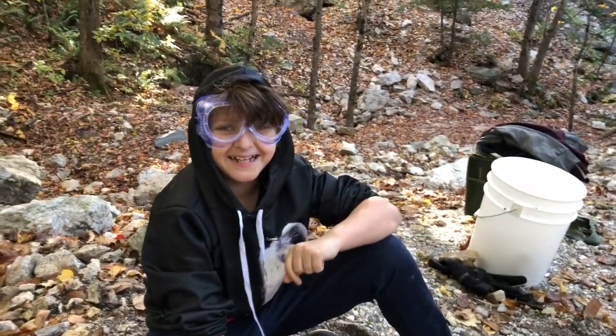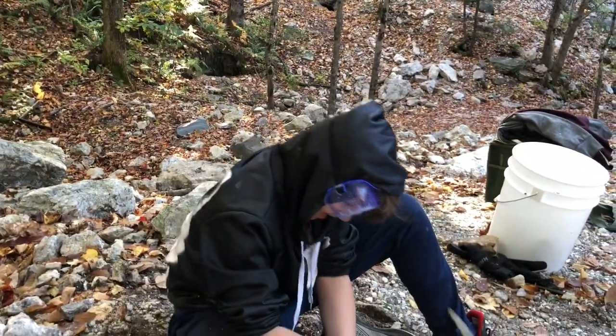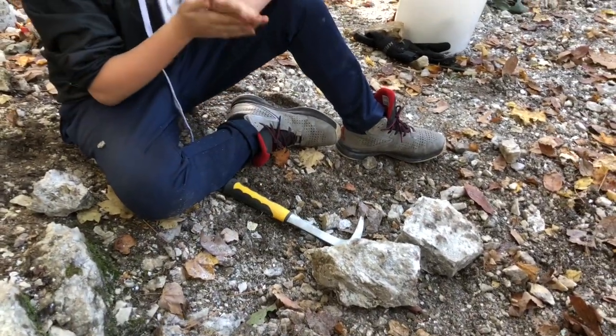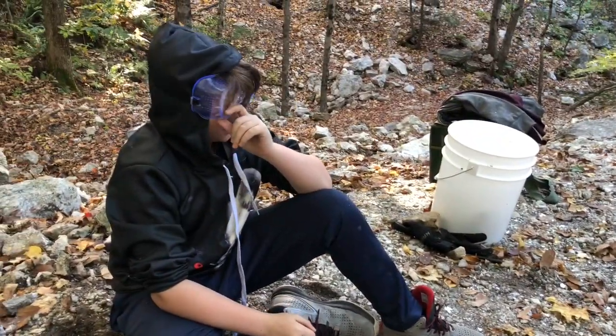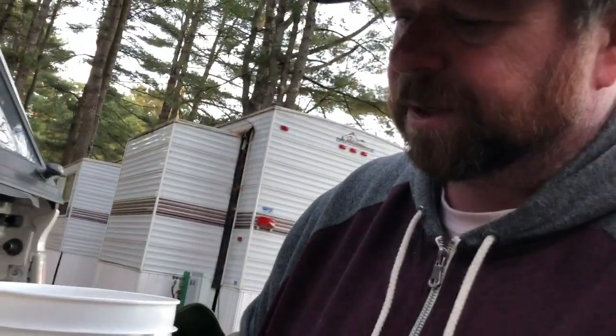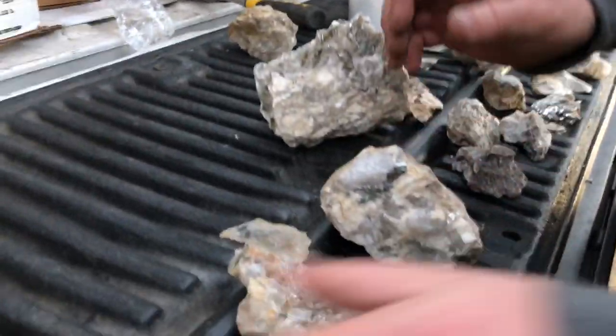All right, guys, let's wrap it up. We're pretty beat — it's 4 o'clock. We've been mining for about 4 hours so we're going to head out. It's been an awesome experience. We're starting to unload our finds here. We have some great pieces. Trish is going to take you through some of them, and we're not going to show you every one because we got so many.